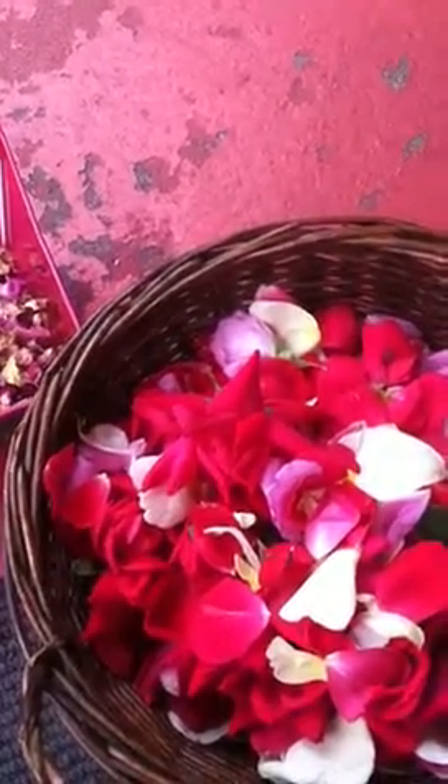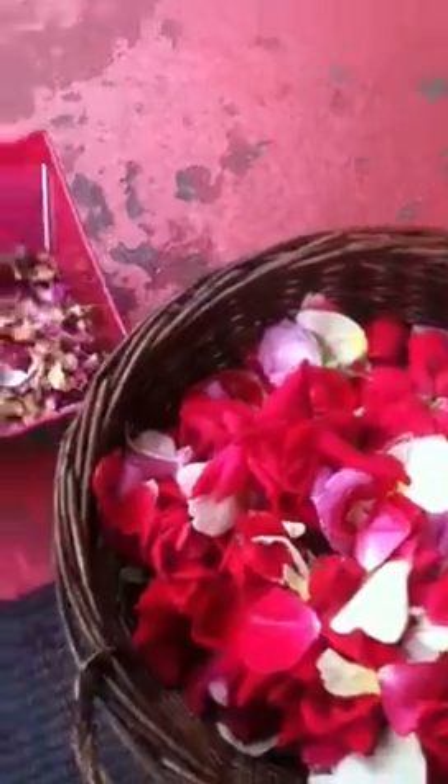Hi, this is Cynthia from Third Day Luxury Soaps and I wanted to show you the rose petals that I got straight out of my garden this morning. I picked them right off the vine. They have a fabulous fragrance to them. They're going to go inside my rose petal sugar scrub.